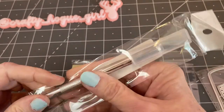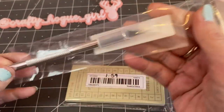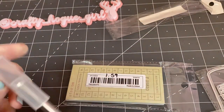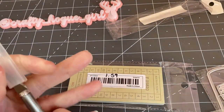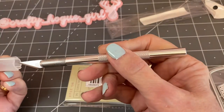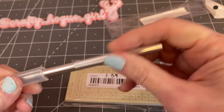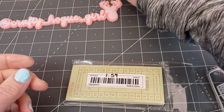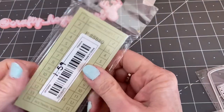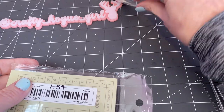I got an X-Acto knife. I am lacking one in my craft room, which I need all the time. It looks like it's a nice size blade and I'm happy with that. The price on that was $1.79.